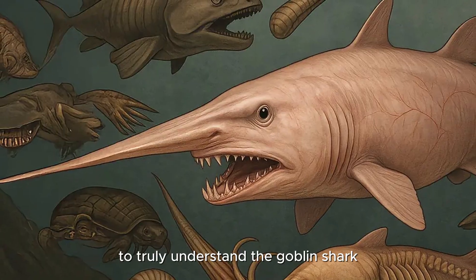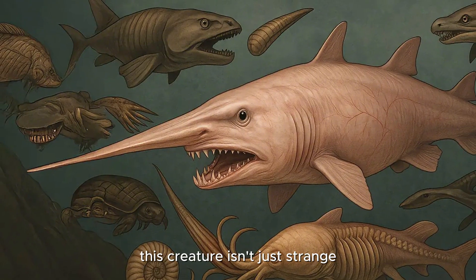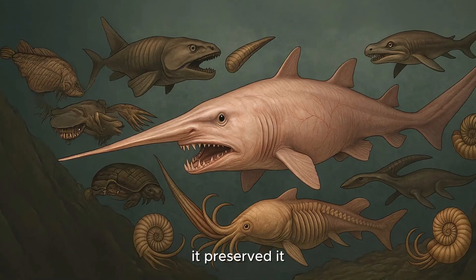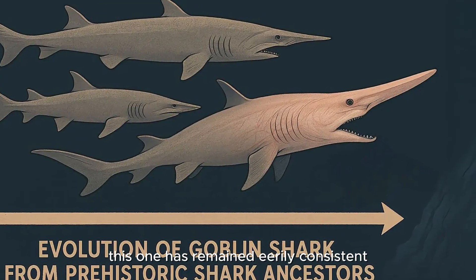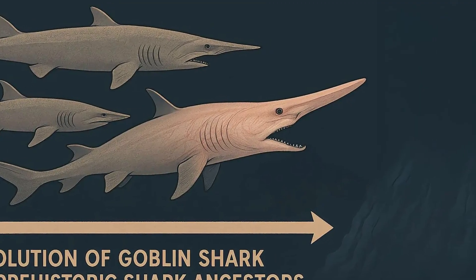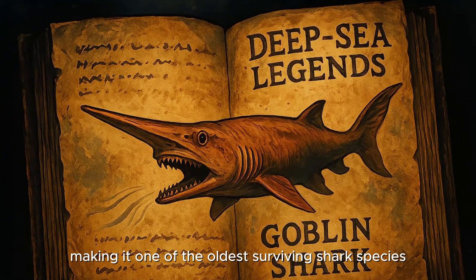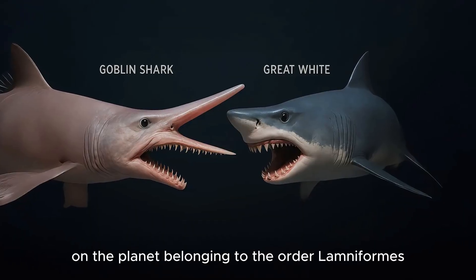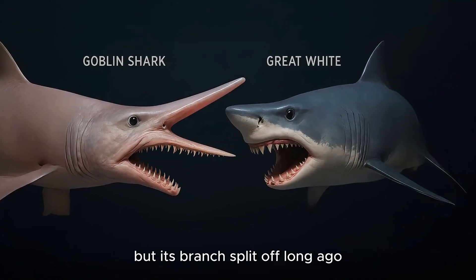To truly understand the Goblin Shark is to peel back the layers of time. This creature isn't just strange — it's ancient. Evolution didn't just create the Goblin Shark; it preserved it. While countless species have adapted, mutated, and vanished, this one has remained eerily consistent, as though time chose to leave it untouched. Its evolutionary lineage dates back to the Cretaceous Period, making it one of the oldest surviving shark species on the planet. Belonging to the order Lamniformes, it shares distant relatives with great whites and makos, but its branch split off long ago.